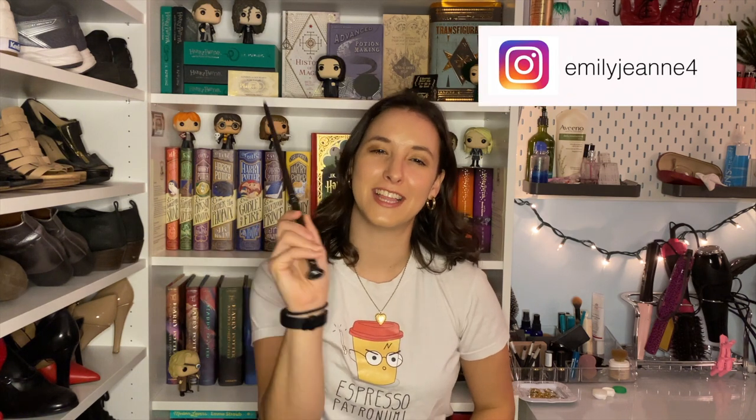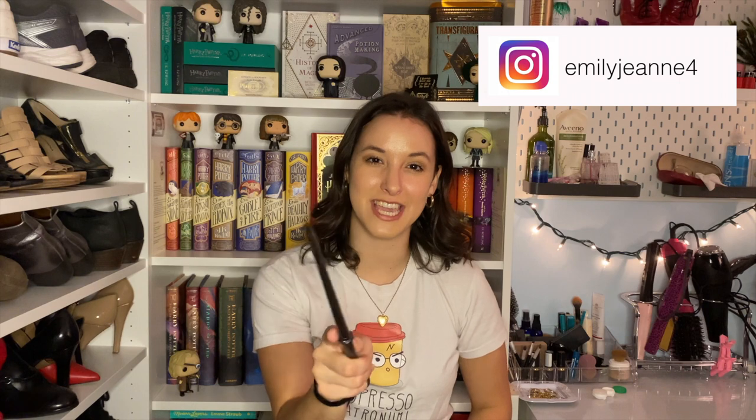What's up everybody, welcome back to my channel. I hope you're all having a spectacular evening. I'm holding my wand, which means we are going to do a full Harry Potter bookshelf tour and a Harry Potter clothing haul — anything I own that is Harry Potter related. Please don't forget to subscribe, it'll really support my channel, and we are going to go ahead and get started.